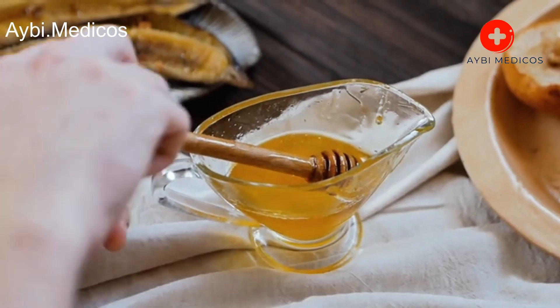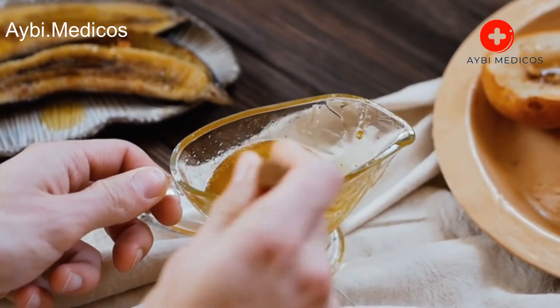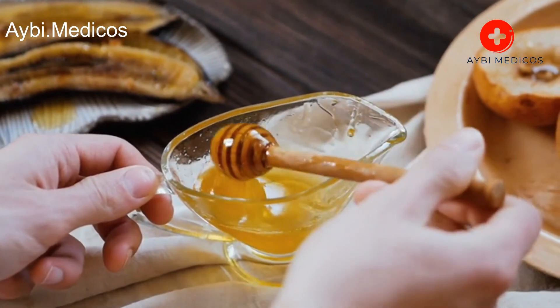Honey. Honey is a natural cough suppressant and can soothe a sore throat. Mix a tablespoon of honey in warm water or herbal tea and drink it.